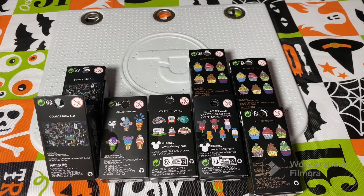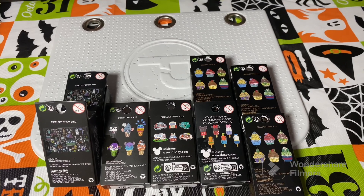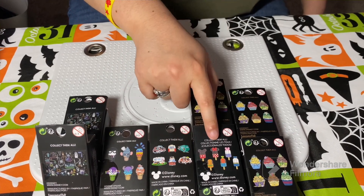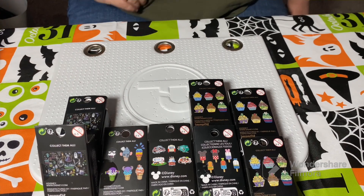Let's get started. We've opened three of these sets — this one, this one, and the cupcakes — that's going to be new for us I think. And Haunted Mansion is definitely new.